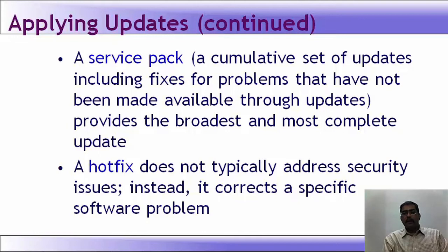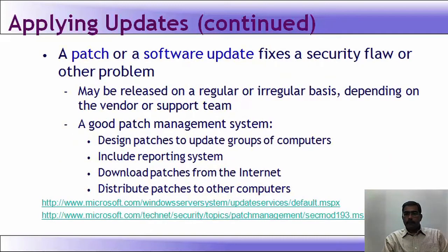A hot fix does not typically address a security issue; instead it corrects a specific software problem — the way a particular function within an OS performs may have a bug, so a hot fix fixes that. It is not a security problem but can be any issue within the OS. A patch or software update fixes a security flaw or other problems, and may be released on a regular or irregular basis depending upon the vendor.